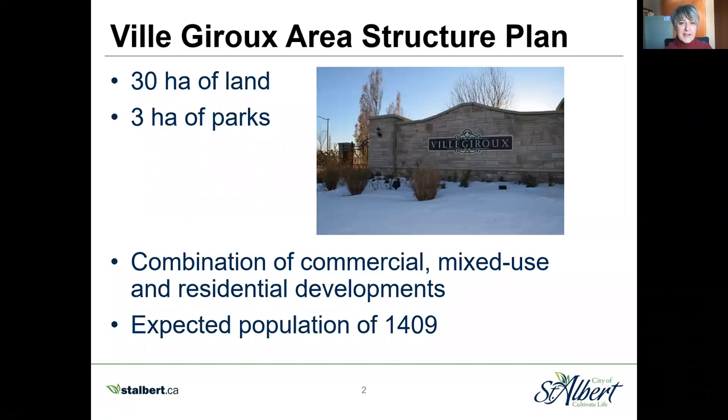The development of St. Albert neighborhoods always starts with Council approving an area structure plan. This lays out what a neighborhood is going to look like when fully developed. Ville Giroux in total is 30 hectares. A minimum of 10% of that land is always dedicated to parks, trails, and open space. So in Ville Giroux there's three hectares of parks.